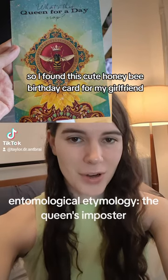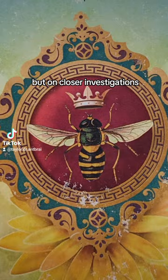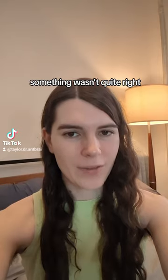I found this cute honeybee birthday card for my girlfriend, and I loved it. But on closer investigation, something wasn't quite right.